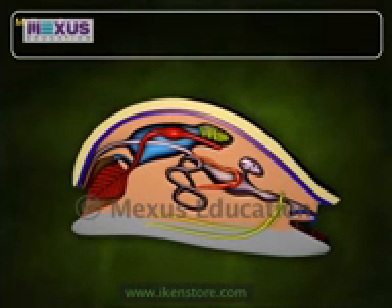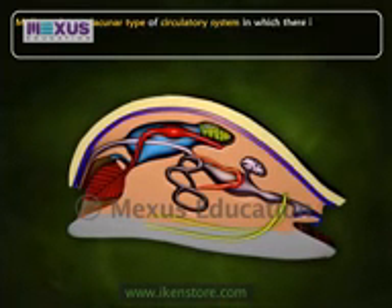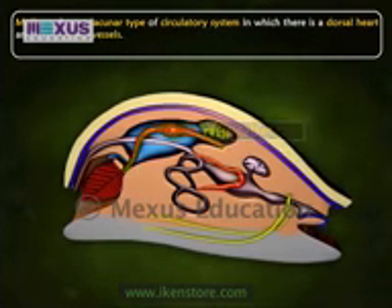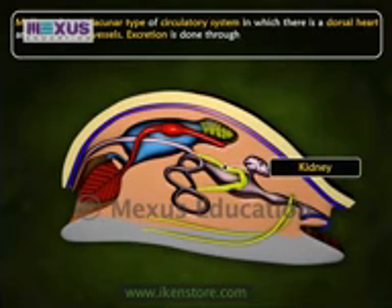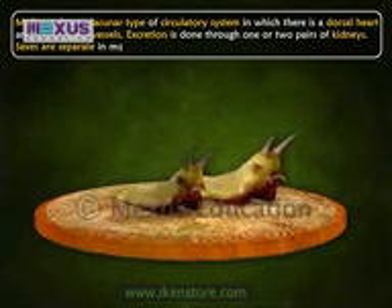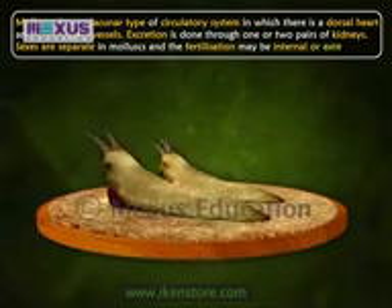Molluscs show a lacunar type of circulatory system in which there is a dorsal heart and a few blood vessels. Excretion is done through one or two pairs of kidneys. Sexes are separate in molluscs and fertilization may be internal or external.